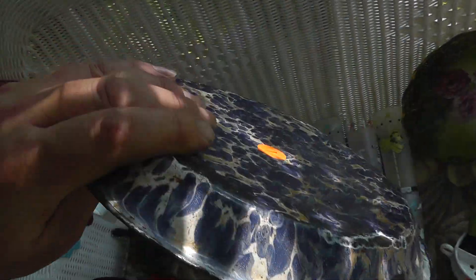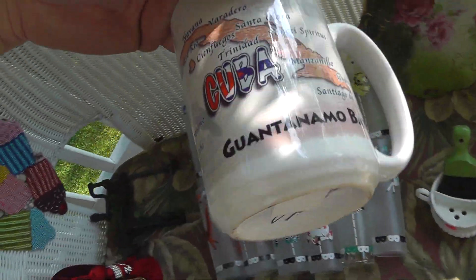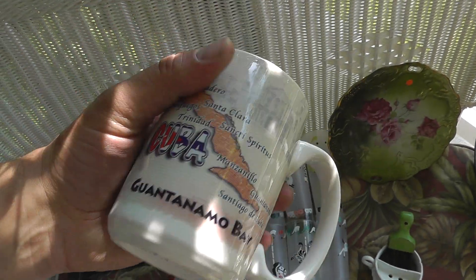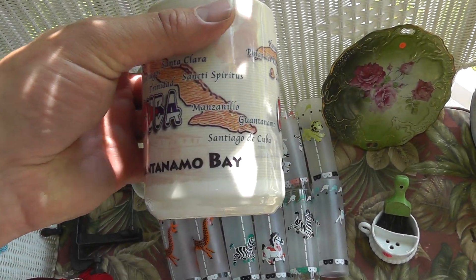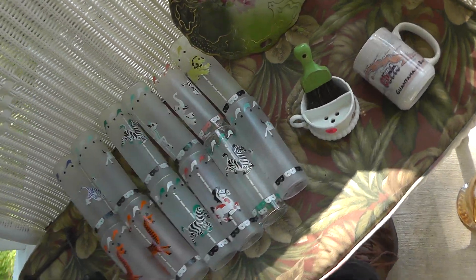Took a chance on this for a dollar — piece of granite ware, porcelain-covered steel. Check this out: Guantanamo Bay coffee mug. Got this for a quarter. Never seen one before. That should bring some decent money.